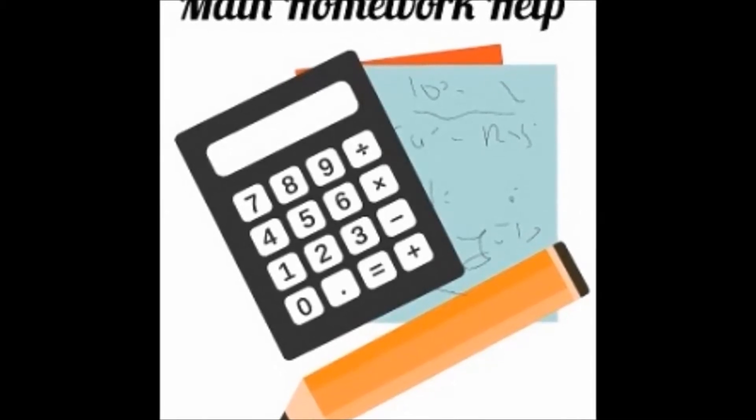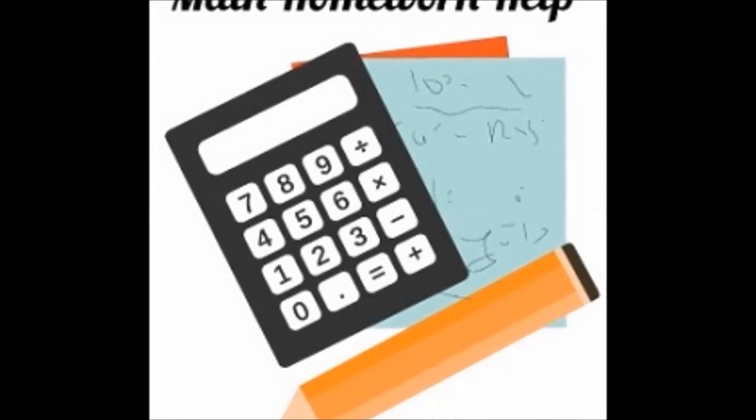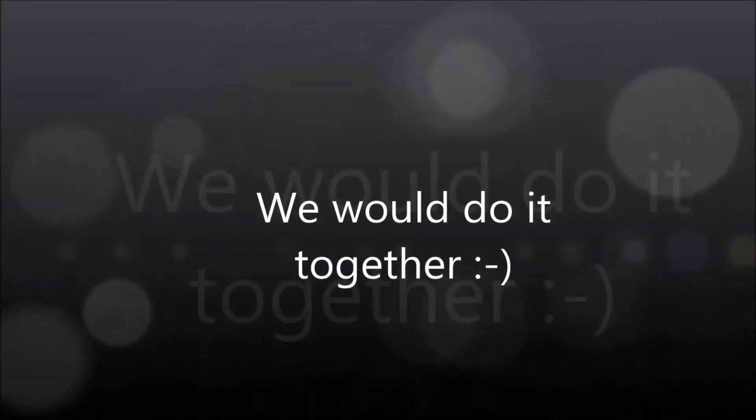As a mom, the child's first teacher, you can always teach the basics of math at home. No worries, I will guide you step by step on this process. We will do it together, okay?